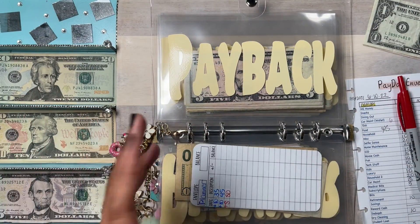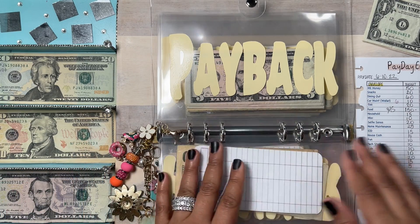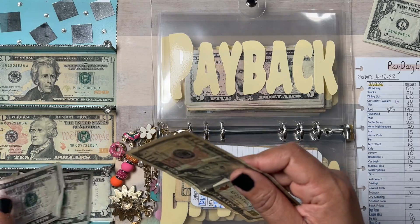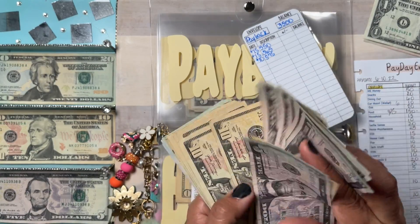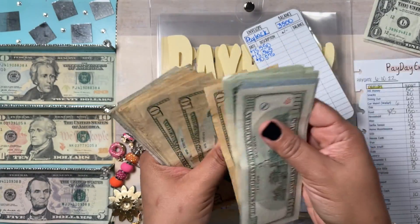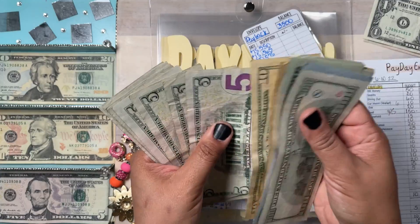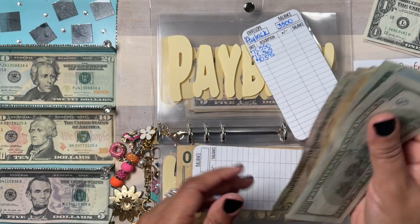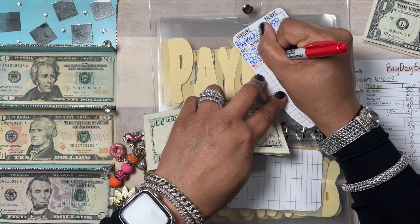Payback is me paying myself back money I spent out of my checking account that I did not budget for. The goal for this envelope is $3,500, and I'm going to contribute $15 — I always put $15. Counting: $100, $200, $300, $320, $340, $360, $380, $400, $410, $420, $434 — continuing up to $590. So plus $15 and that's $590 in payback.